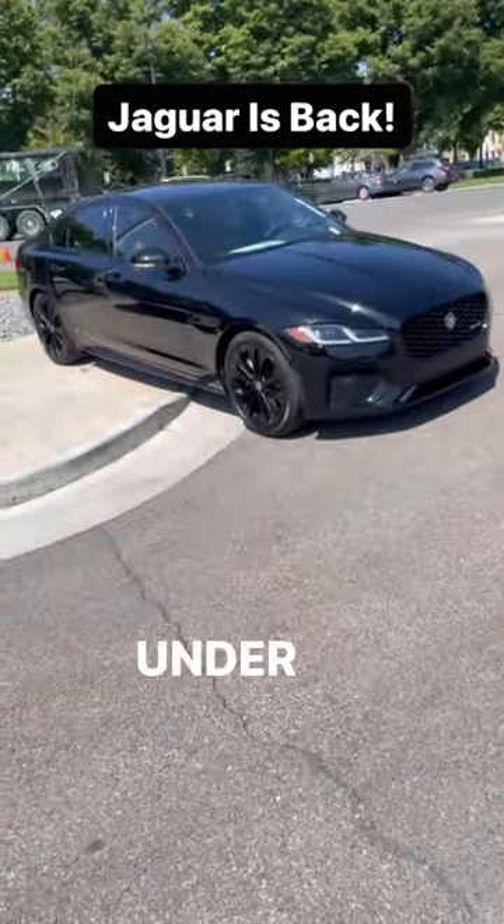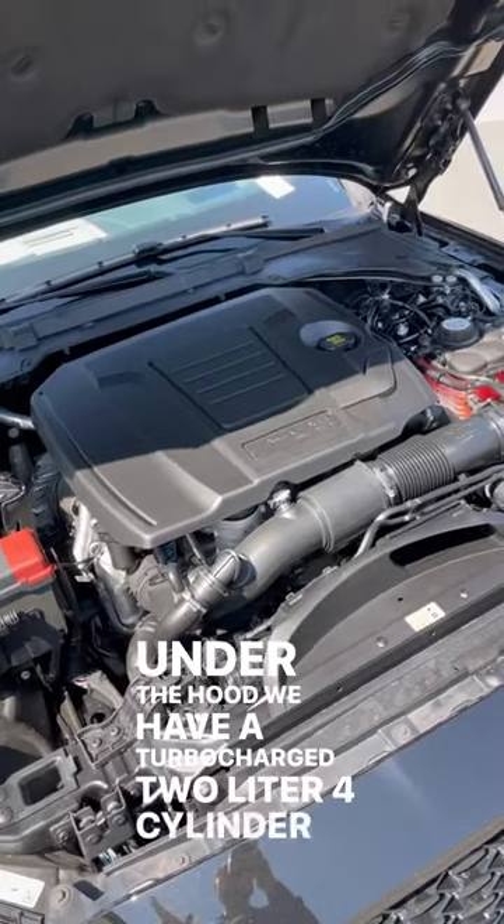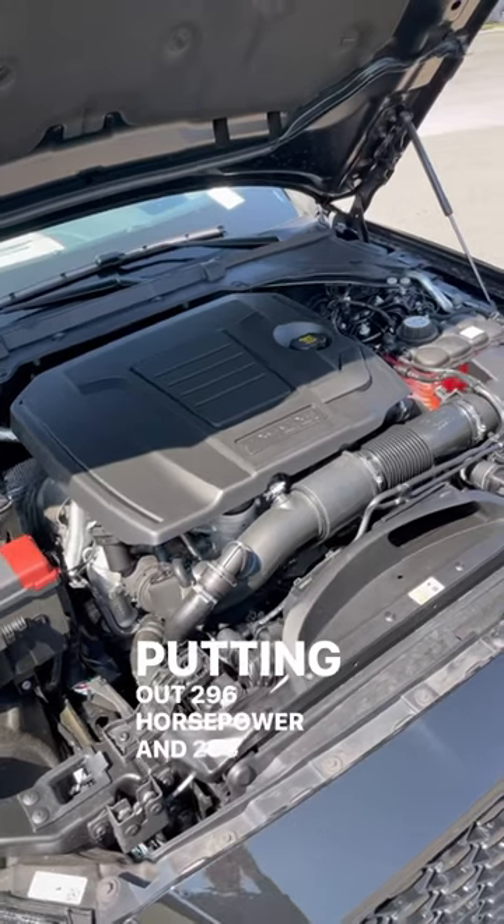Let's take a look at the Jaguar XF. Under the hood we have a turbocharged 2-liter four-cylinder putting out 296 horsepower and 295 pound-feet of torque.